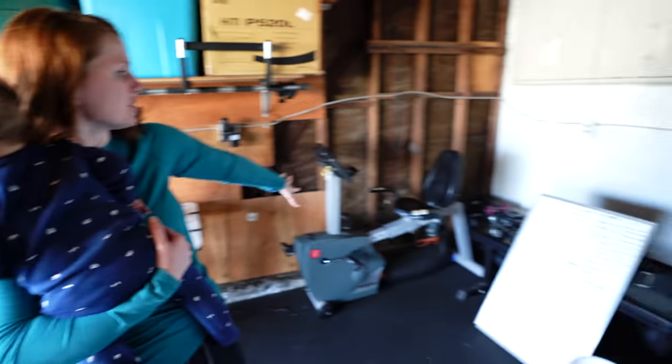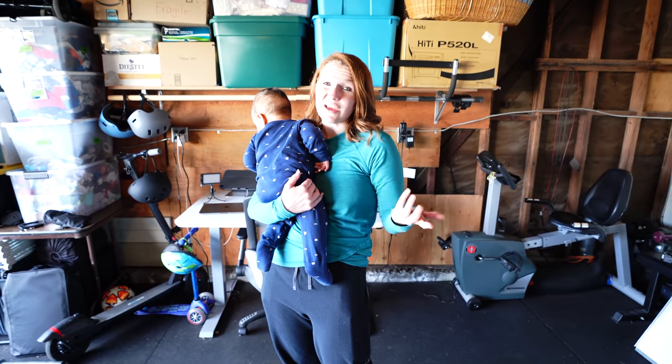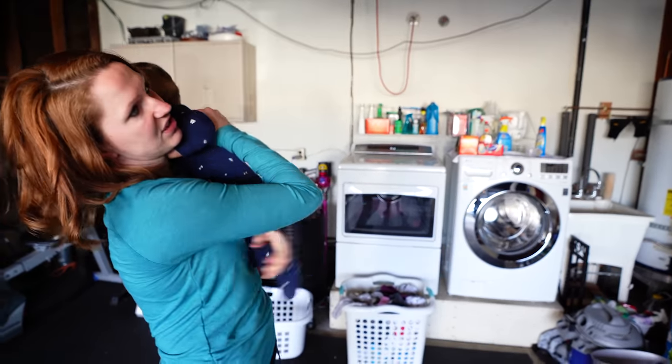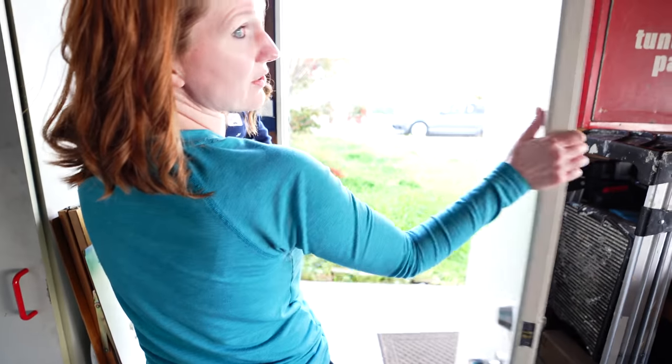We've got a stationary bike, lots of weights, and our barbells are over here. We do CrossFit, so that's really fun. We also have our washer and dryer here, which is great because then we don't have to have the space taken up inside the house. This is the way to get to the house.